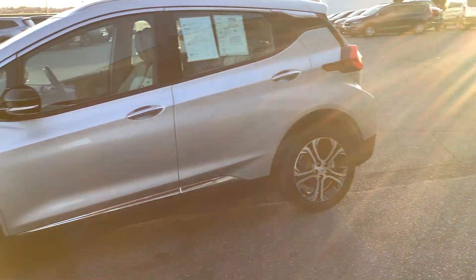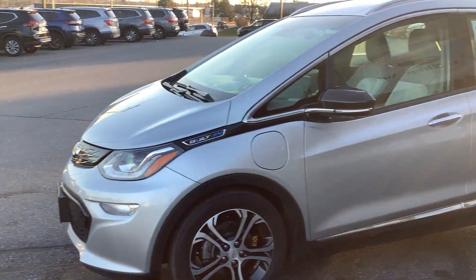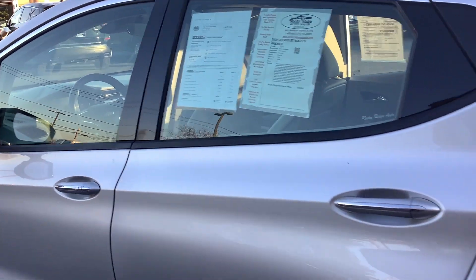Hello everyone, welcome to Rocky Ridge Auto where we are here with this 2020 Chevy Bolt. This is a fully electric EV, just arrived here and just has 24,000 miles on, so super low mileage.